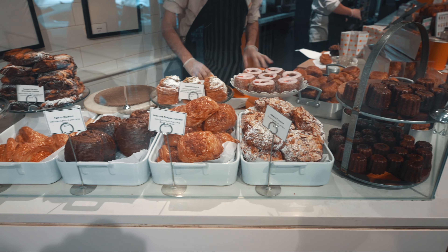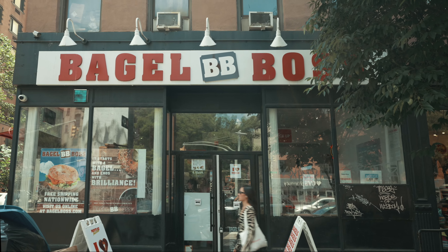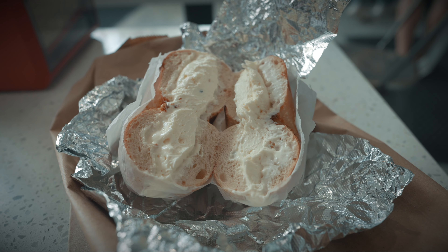After satisfying my sweet tooth, I wandered through Soho's charming streets. In the afternoon, I made a quick lunch stop at Bagel Boss — I would definitely recommend this place.